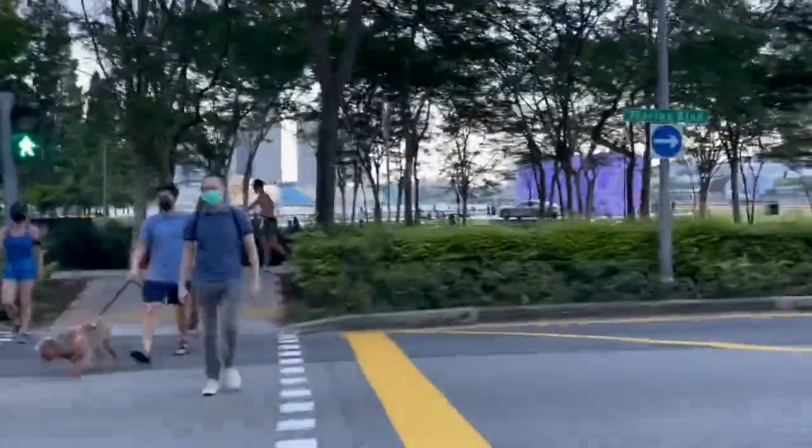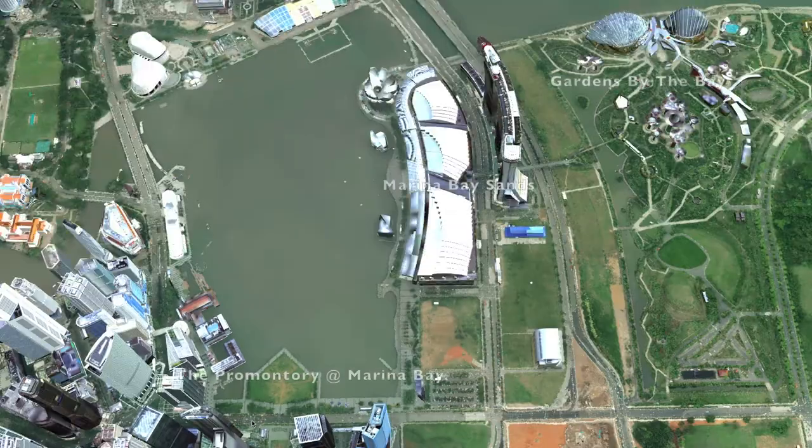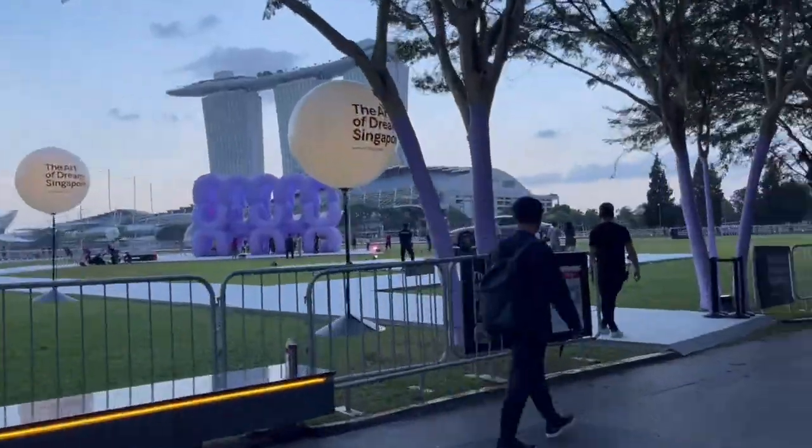I'm now at the pedestrian crossing walking towards the promontory. If you know where Marina Bay Sands is and you are walking from there, then you are just 10 minutes away from the promontory. And here's the entrance to view the interesting sculpture.